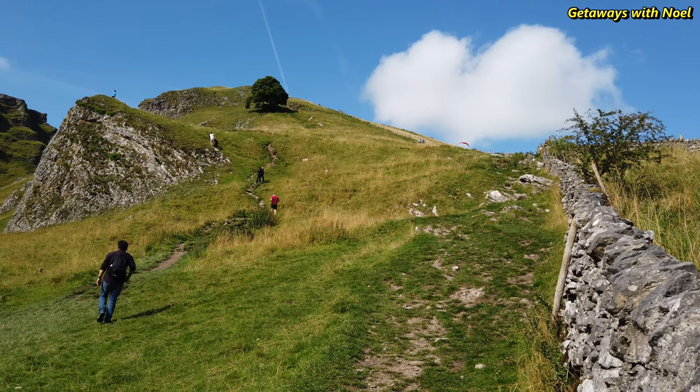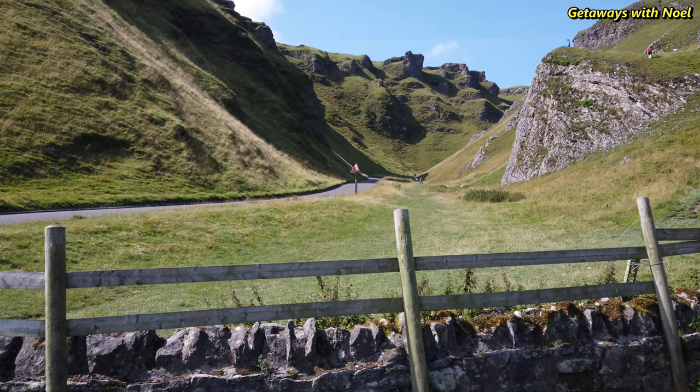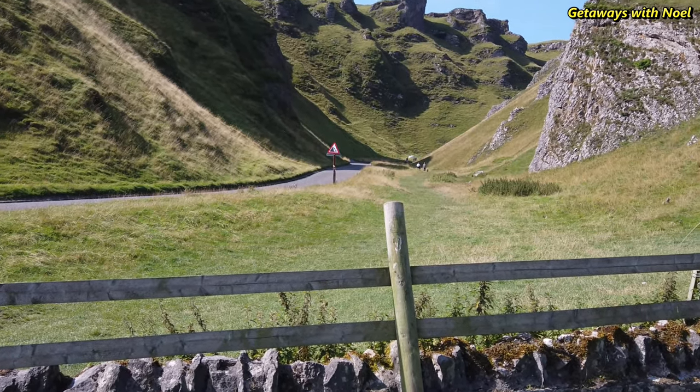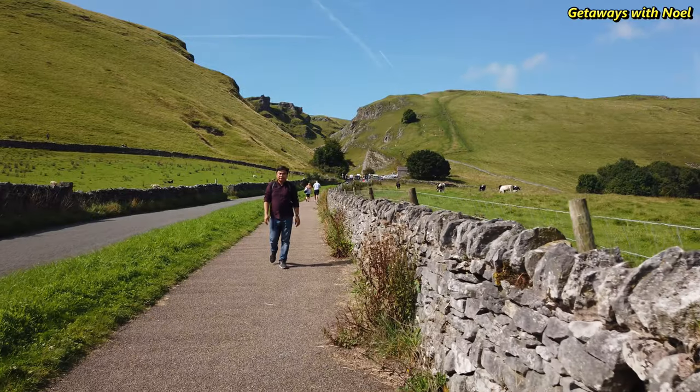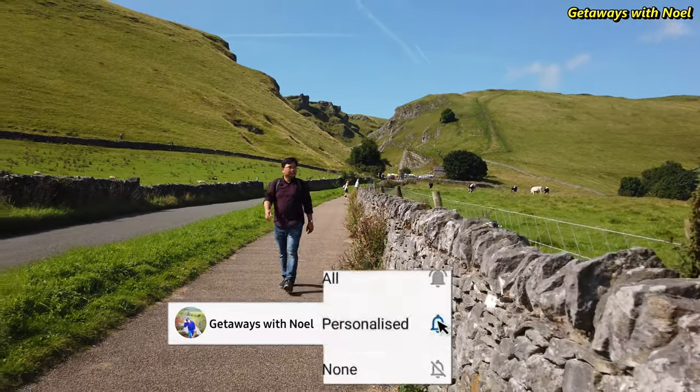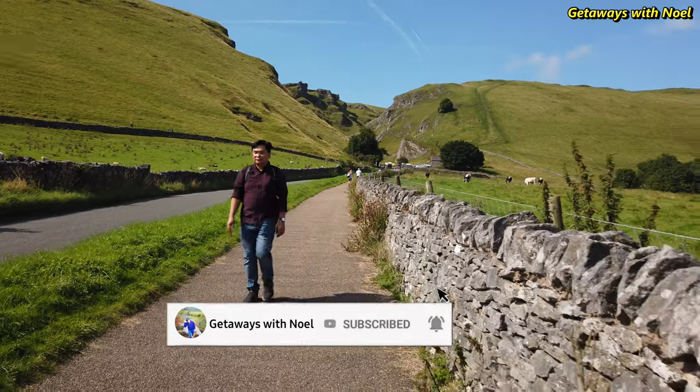With its charming village and scenic landscape, Castleton is definitely worth visiting when in the Peak District of Derbyshire. If you liked this video, please give it a thumbs up, comment, share, subscribe, and hit the notification bell for more getaways with Noelle. Thank you for watching.